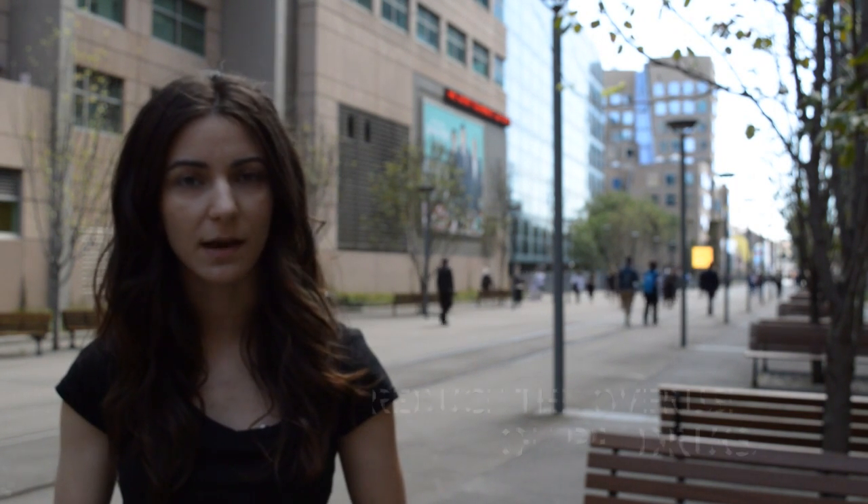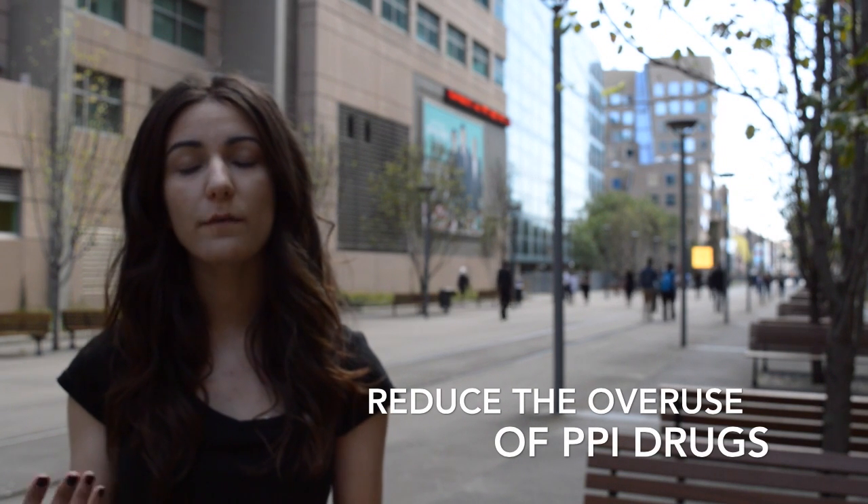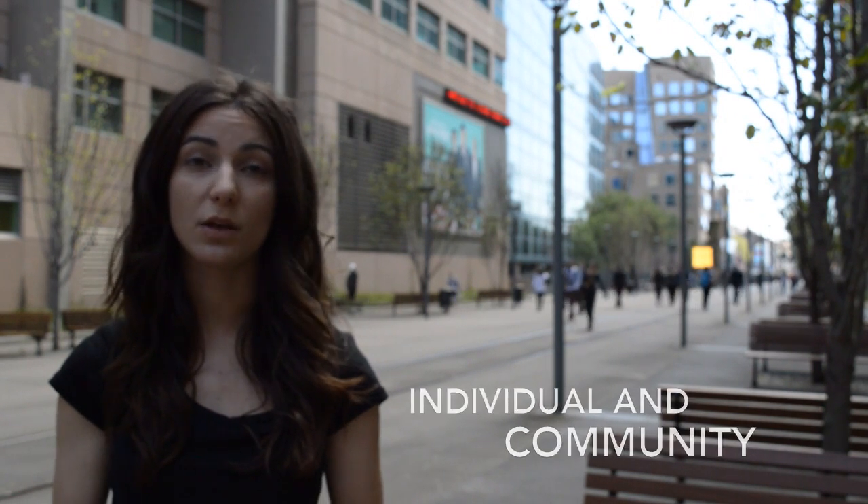It can be said that the long-term use of PPIs should only occur when absolutely necessary. Reducing the overuse of these drugs will lower both the frequency of rare adverse effects as well as the cost to both the individual and the community.